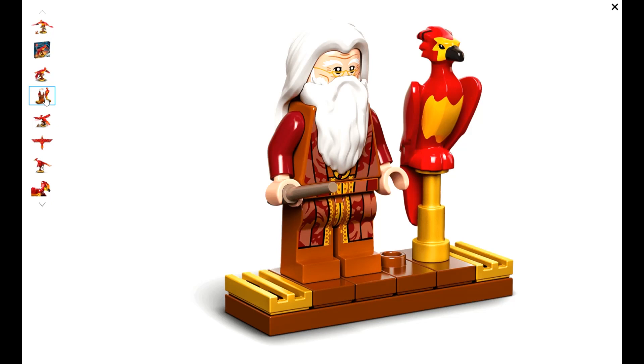The Fox figure in this set is not exclusive. It is in another set and goes for around $3 to $4.